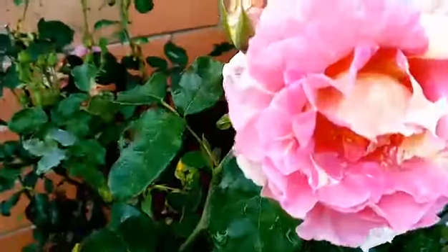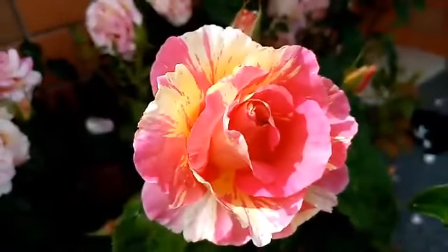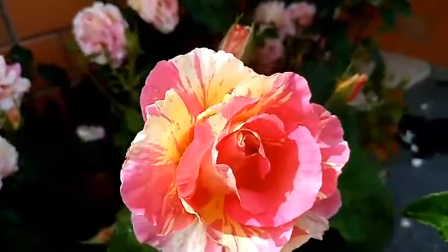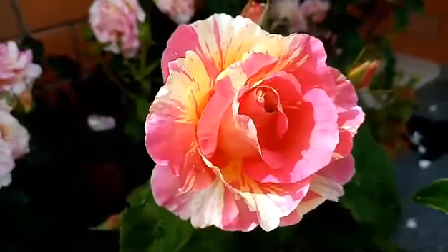And here we have Claude Monet, which is a lovely rose — beautiful colours. Claude Monet always puts on a very good show.